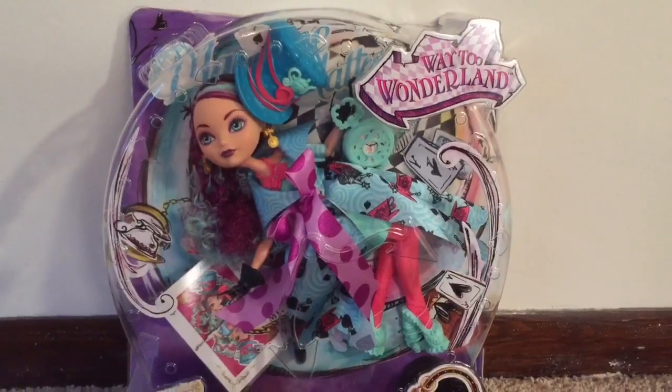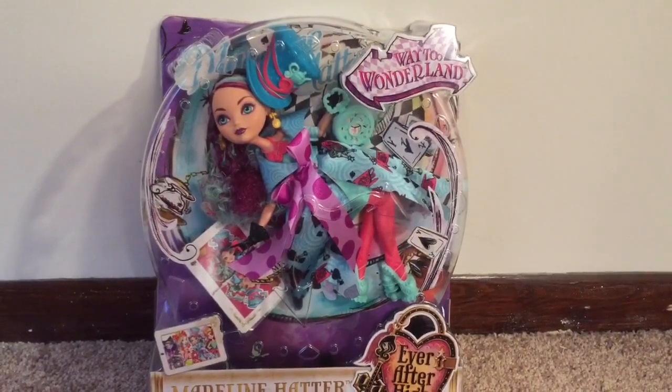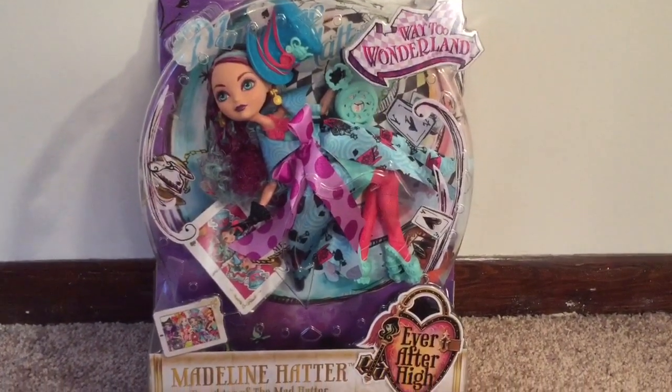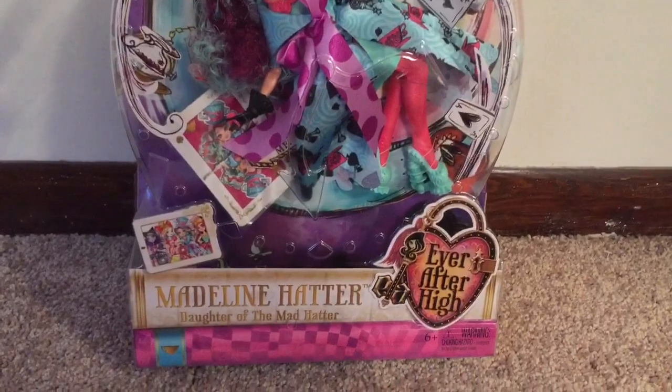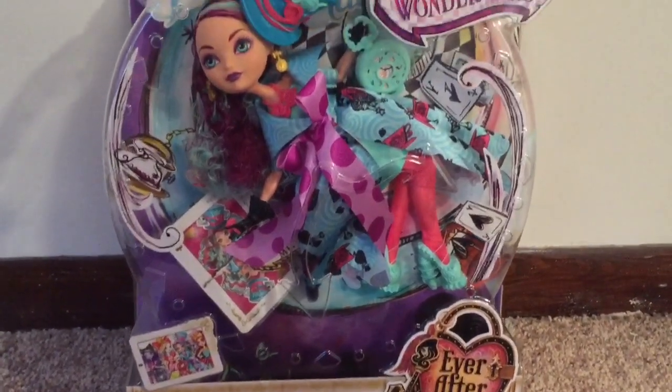Welcome to our review of Madeline Hatter! Hi Ever After High fans — that was my little girl doing her second introduction. This is a review of Way to Wonderland Madeline Hatter, daughter of the Mad Hatter.